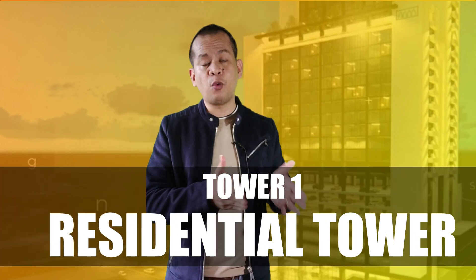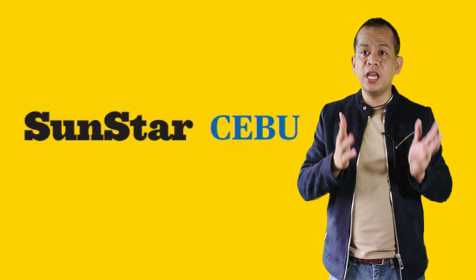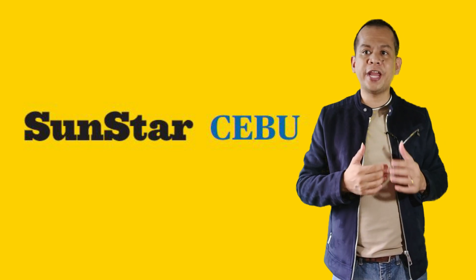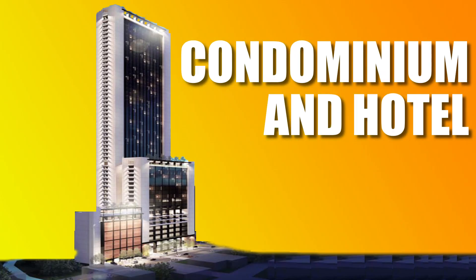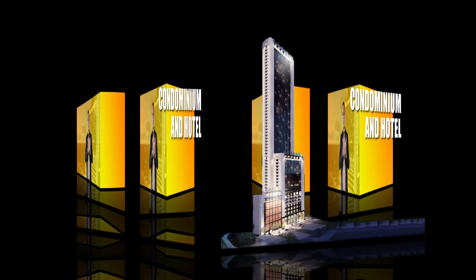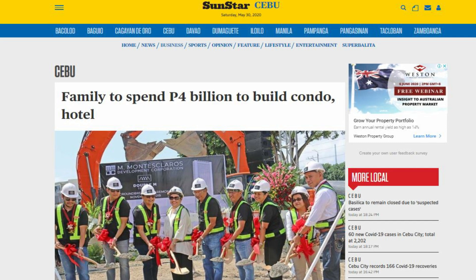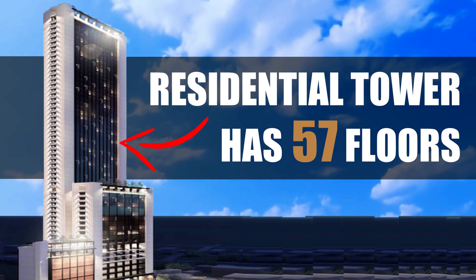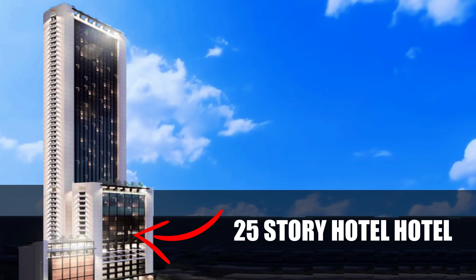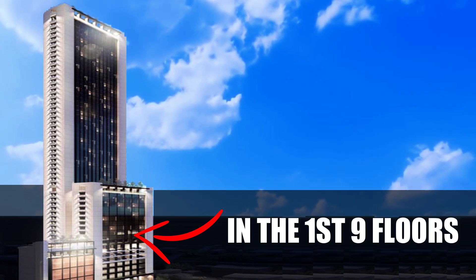Double M Towers is a two-tower project wherein the first one is a residential tower and the second one is mixed-use. Double M Towers is the maiden project which will see the rise of a condo and a hotel here in Cebu City. The first tower is a 57-story condominium tower, and the second tower is a 25-story hotel with 125 rooms and retail and commercial components in the first nine floors.